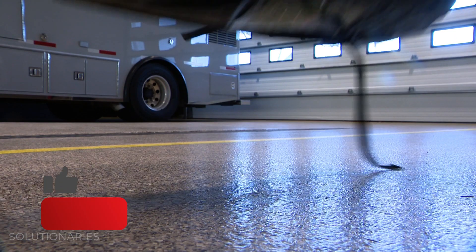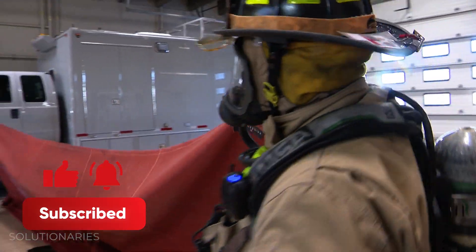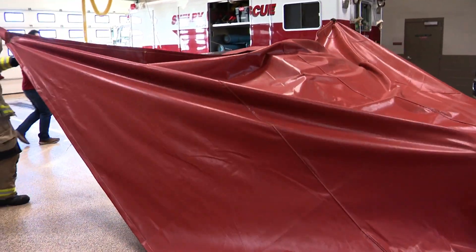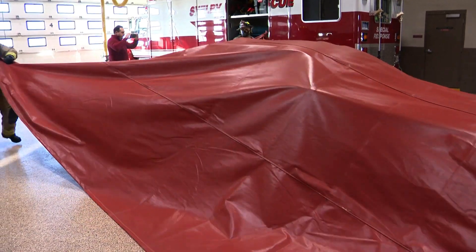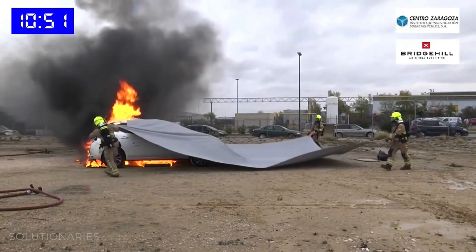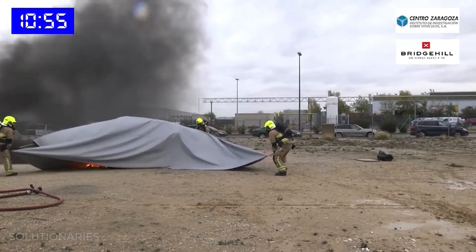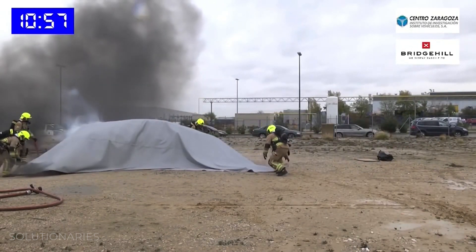So we've had to develop some new practices in fighting these fires. The standard way to extinguish a fire is to either remove the fuel, remove the heat — which is what we use water for — or remove the oxygen. That's the basis of the fire blanket: we're creating an air pocket around that vehicle.